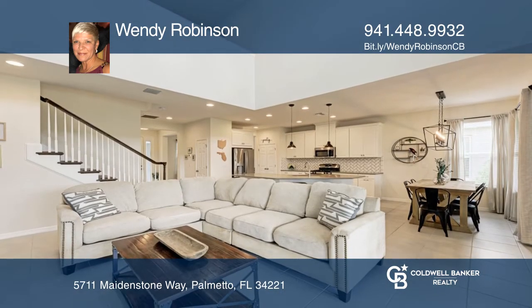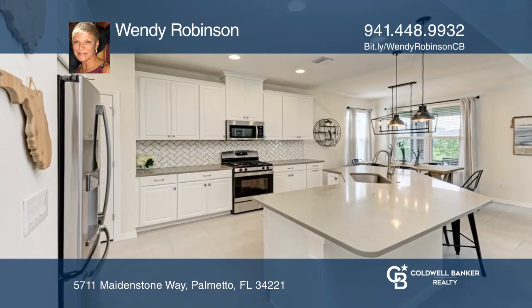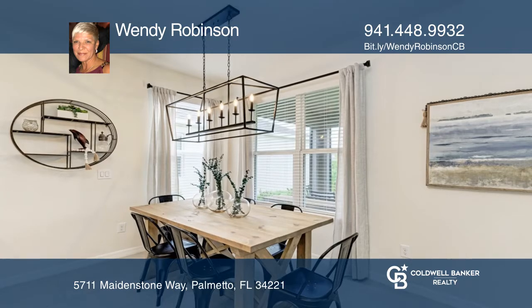The eat-in kitchen features quartz countertops, an island, stainless steel appliances, and a pantry. Off of the kitchen is a dining room.